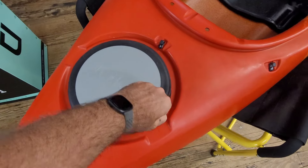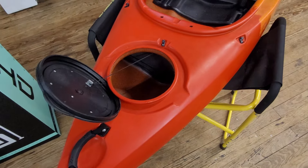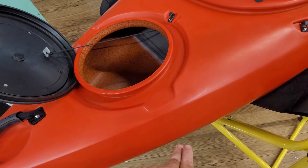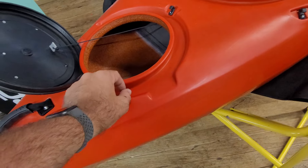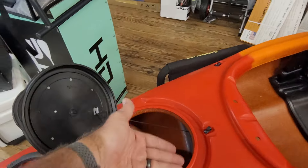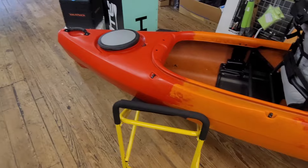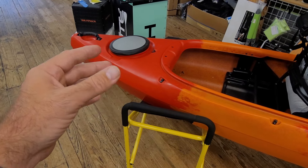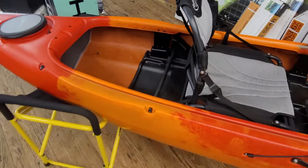I also wanted to show you the rear storage — what I call a Tupperware lid rear storage. None of this is waterproof, but it's about as close as you're going to get. One thing Jackson does is give you these little side drains where it keeps water from collecting and going into the hatch, and you've got a really nice raised lip on that to keep water out. If you do turn it over for a long period of time, water is going to find its way in. It's a plastic lid on a plastic boat, and the heat is going to flex and mold it a little over time — so that's why we never call it waterproof, maybe water resistant.